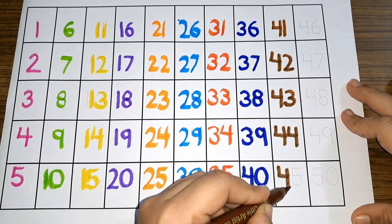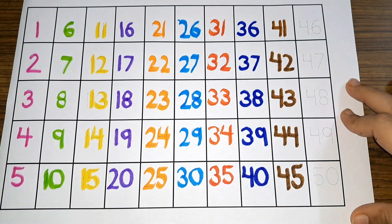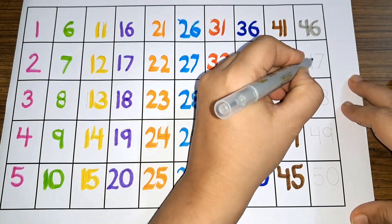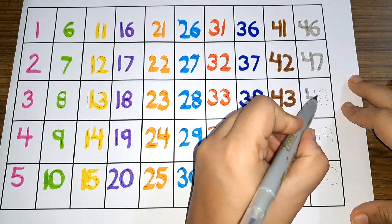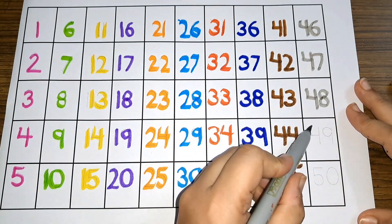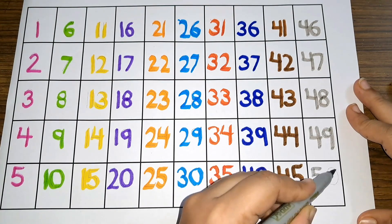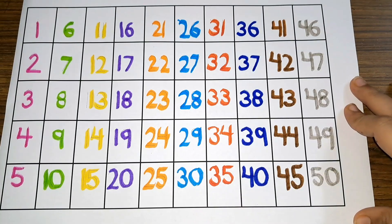Forty-one, forty-two, forty-three, forty-four, forty-five. Forty-six, forty-seven, forty-eight, forty-nine, fifty.